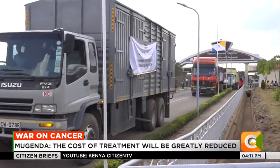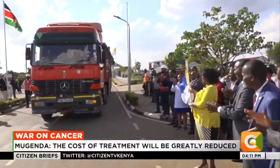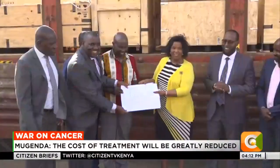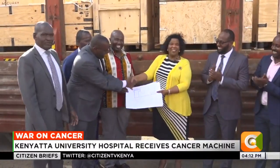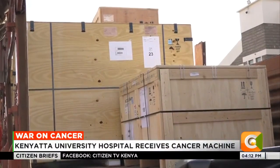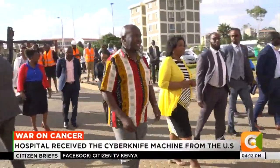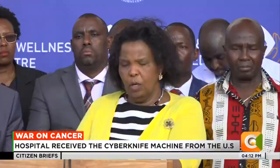The equipment will be launched end of November. Management Board Chairperson Professor Olive Mugenda announced Kenyans will receive the services at 350,000, to be covered fully by NHIF. Kenya is reportedly the second African country to have received this cancer treatment equipment after Egypt.